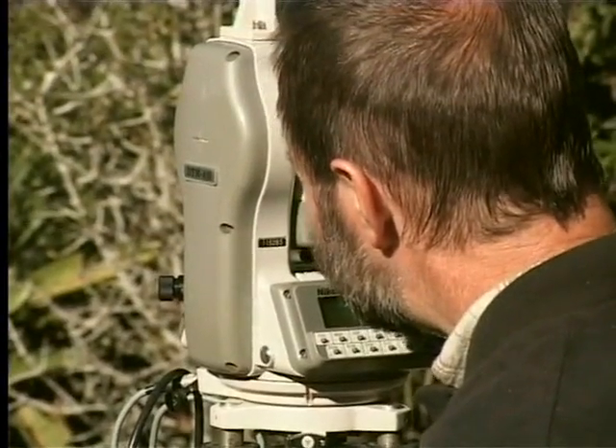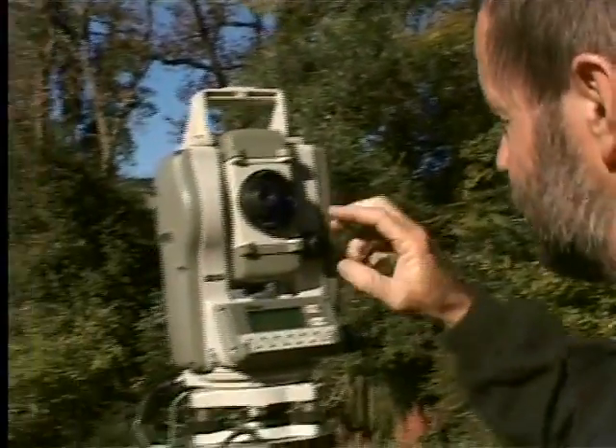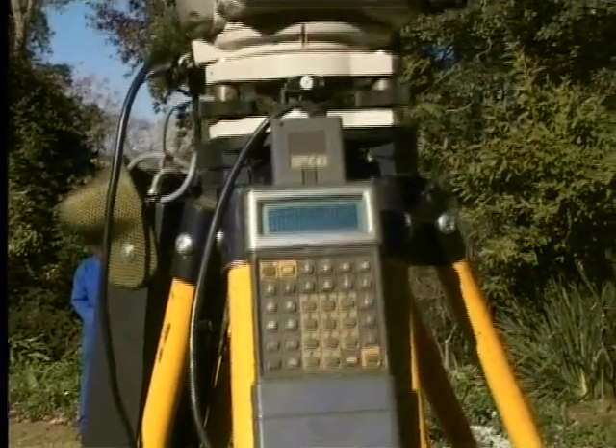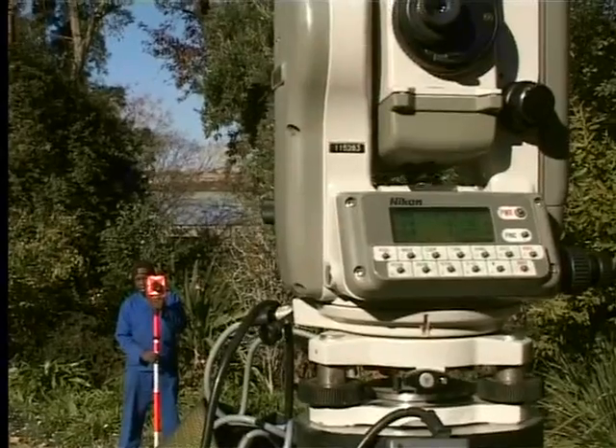A surveyor uses a theodolite. Listen to what the surveyor said about using one. We're going to measure from a known point to an unknown point. This is an electronic theodolite, and it will measure the distance, the vertical angle, and the height. I'll aim onto the reflector that he's holding on that side there and measure. And there you have the distance and direction from which we can calculate his position and height. Do you know how one can use this theodolite to find the height of a mountain?